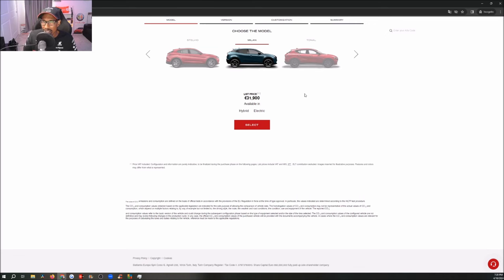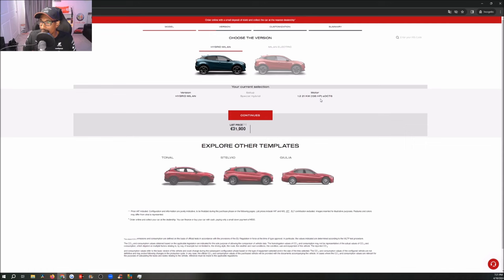I have to do the Italian configurator because we might not have a US configurator, so we're going to do our best to navigate this. I tried to translate it to English, hopefully it worked out via Google. You can see it says 'Milan' — obviously the Google translation is 'Milan' for English. We have the hybrid version and the electric version. Remember, the electric version launches right away; hybrid comes next year.